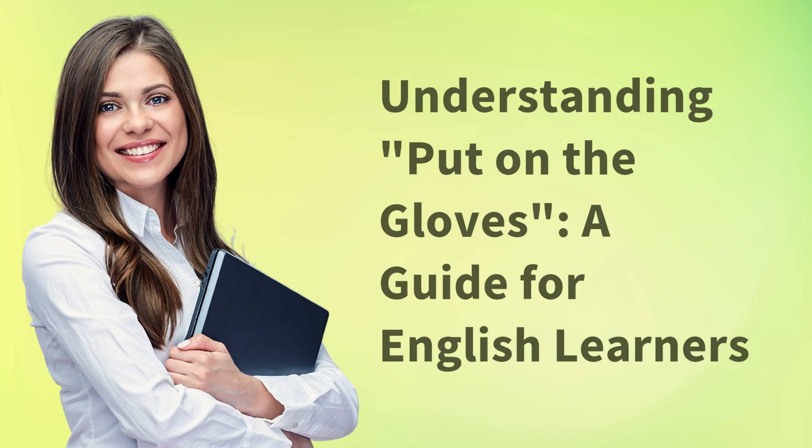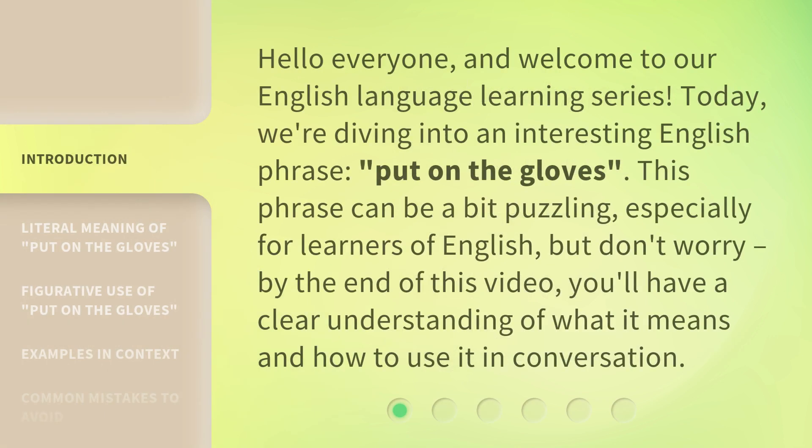Understanding 'Put on the Gloves' — a guide for English learners. Hello everyone, and welcome to our English language learning series. Today, we're diving into an interesting English phrase: 'Put on the Gloves.'